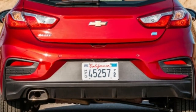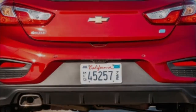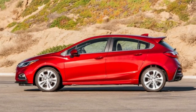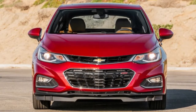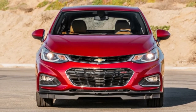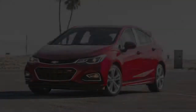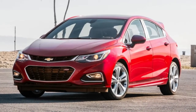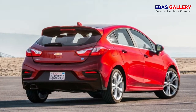Like the Cruze Premier, the Cruze TD with the RS package comes with a Watts linkage rear suspension, which helps it ride better than variants with the more common torsion beam. At $31,765, our 2018 Chevrolet Cruze TD hatchback tester is expensive. That gets you better fuel economy than the gas-powered version, but you also lose out on active safety tech such as forward collision warning, high beam assist, a following distance indicator, lane departure warning, and lane keeping assist.